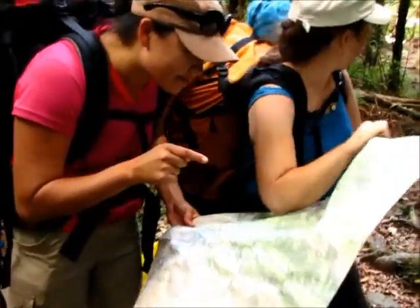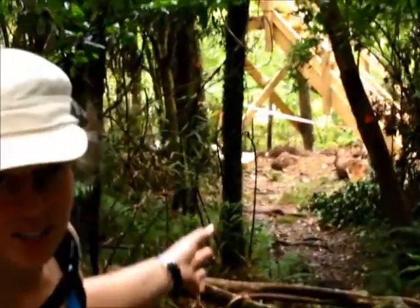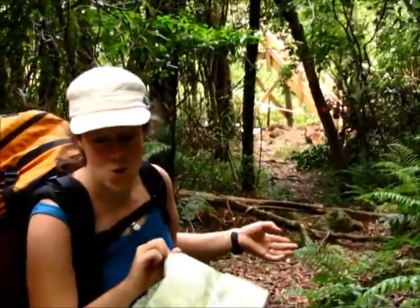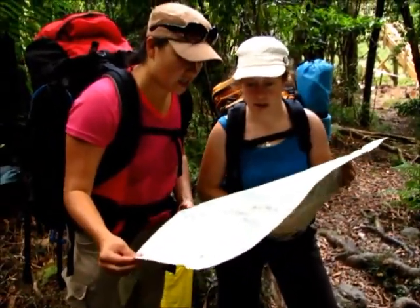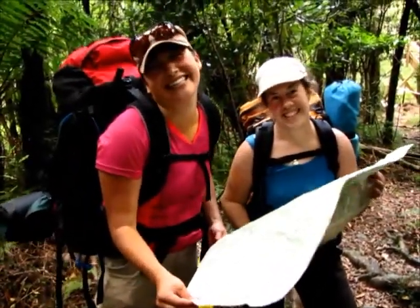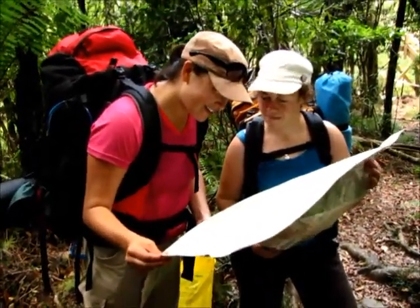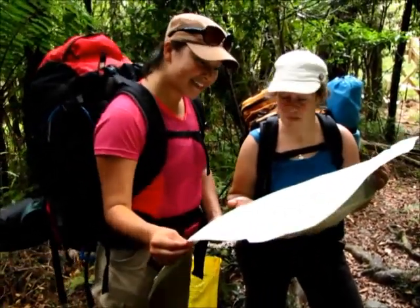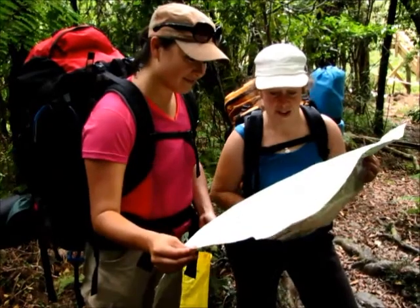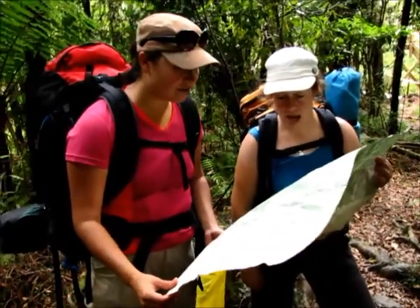There's a bridge behind us over there, but it's not finished yet, so it's not on the map. So basically we've got absolutely no idea where we are — quite lost. We think we might be three streams away, but it could be four, it could be five. We could be on totally the wrong river. Let's just wait and see. We'll update you later.